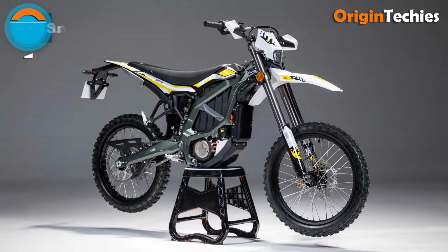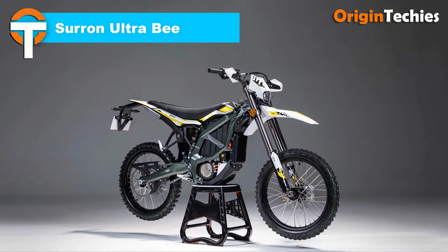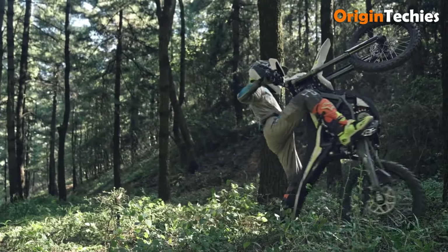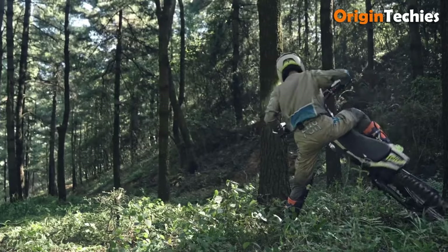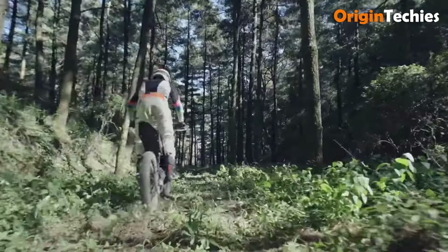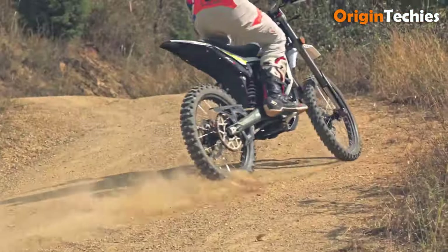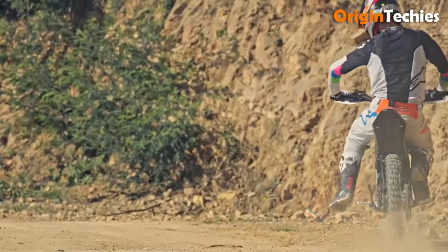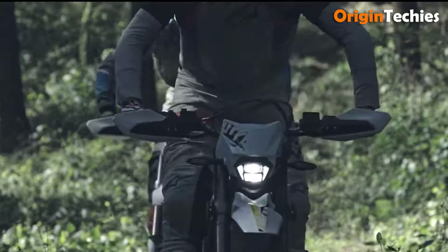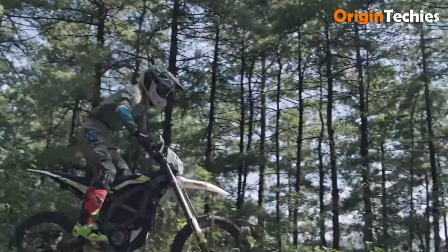The Suran Ultra B is a standout electric dirt bike that seamlessly combines power, versatility, and high performance, priced at $7,999 Canadian. It features a powerful 12.5 kilowatt permanent magnet synchronous motor, delivering an impressive peak torque of 440 Newton meters and enabling a top speed of 56 miles per hour. With a range of up to 140 kilometers at a steady pace of 40 kilometers per hour, it's ideal for extended off-road adventures. The 74-volt, 55 amp-hour lithium-ion battery charges in just four hours.